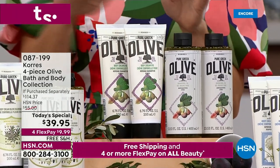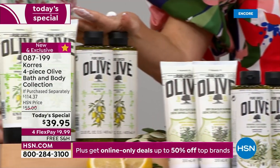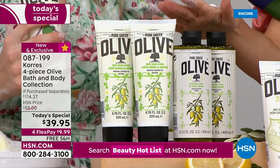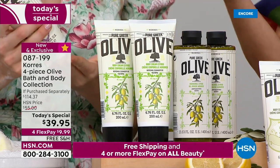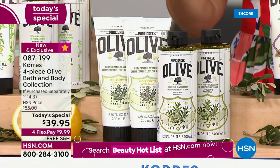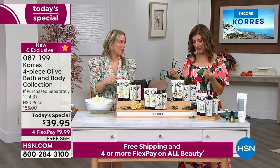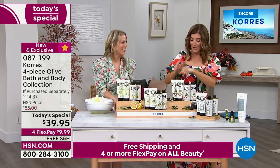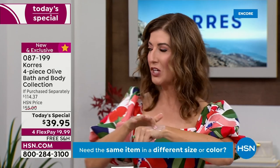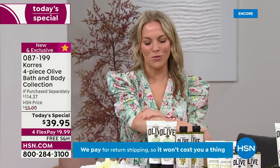Fig and citrus are our best sellers out of the gate — citrus appears to be number one right now, so please don't hesitate. We have free shipping on all beauty today and flex pay on all beauty. The citrus is refreshing and invigorating. Don't forget the olive blossom — a wonderful classic fan favorite — and the unscented. However you slice it, everyone's getting an amazing buy — not just the shower gel, but the body cream too.